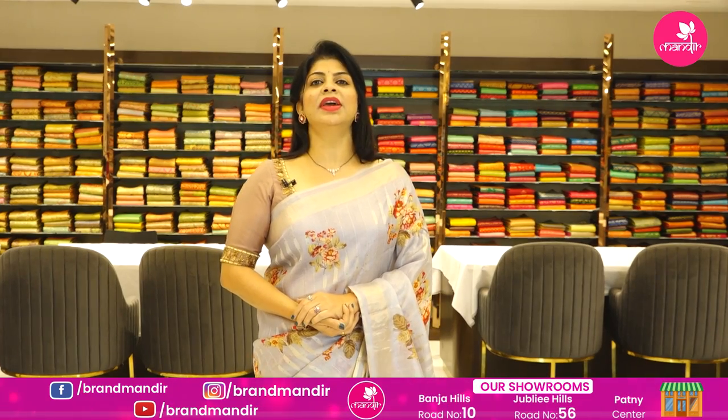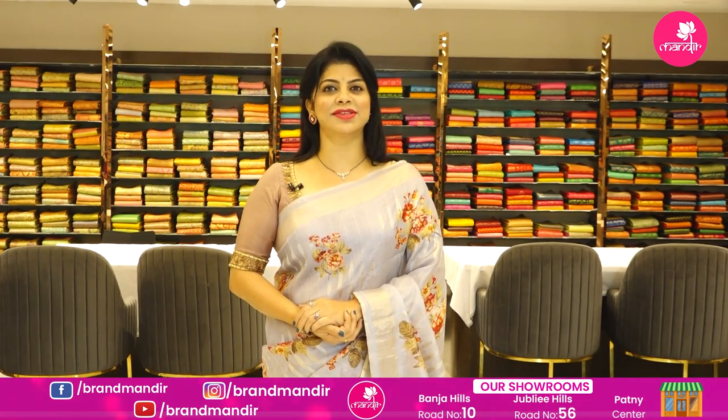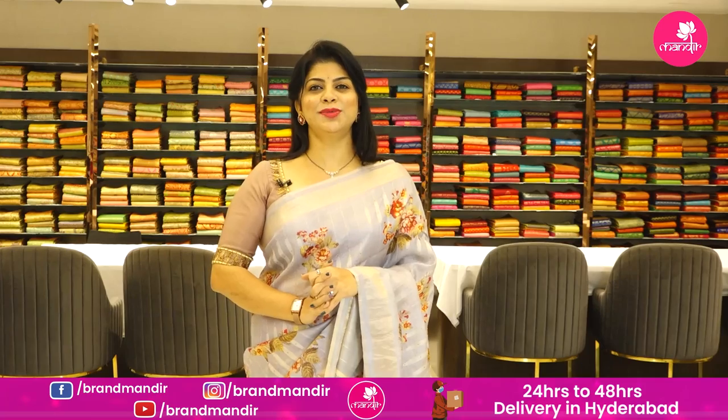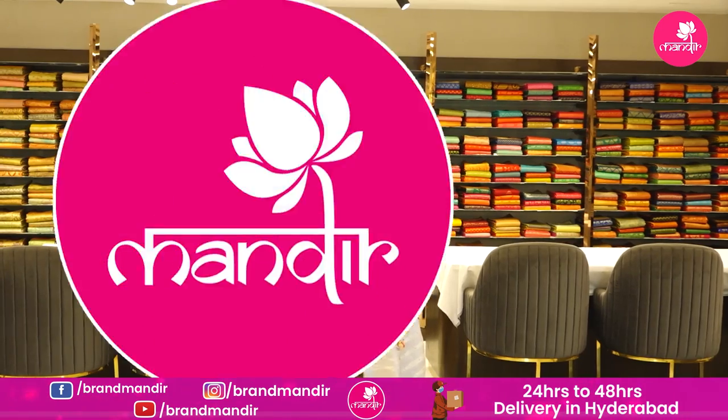Hello everyone, welcome to Brand Mandir! Another brand new episode — today I'm going to show lovely tassels, my all-time favorite. These sarees are very lovely, comfortable, lightweight and easy wearing. Let's get to the episode without wasting time.